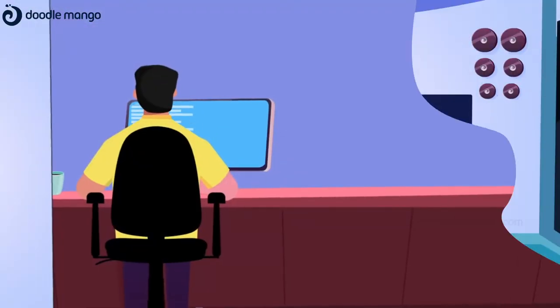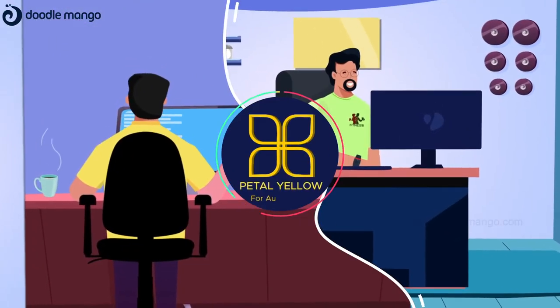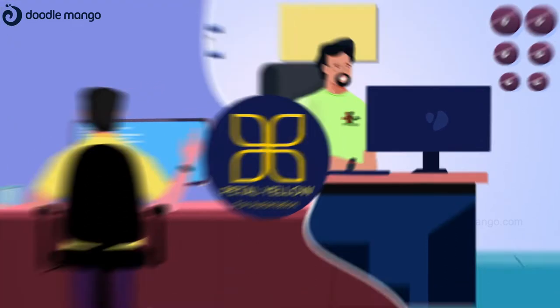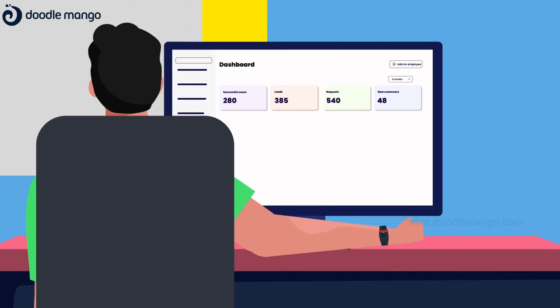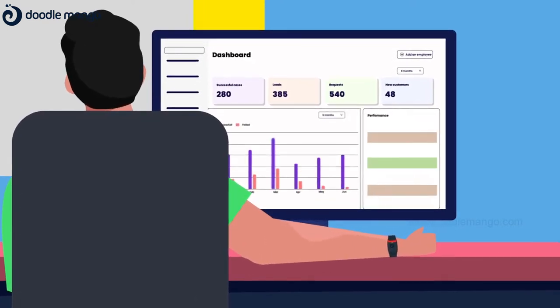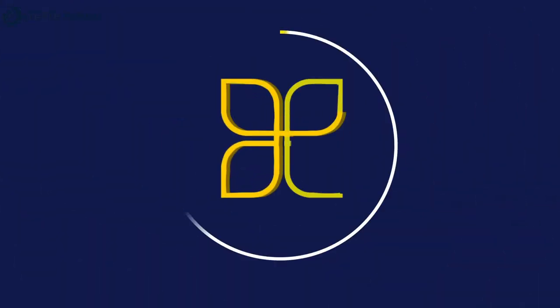Driven by the zeal to introduce a platform that reinforces gyms with their day-to-day management and data tracking, our team has built a simple yet extensive AI system that provides your business an edge over the competition. Meet Pedal Yellow.